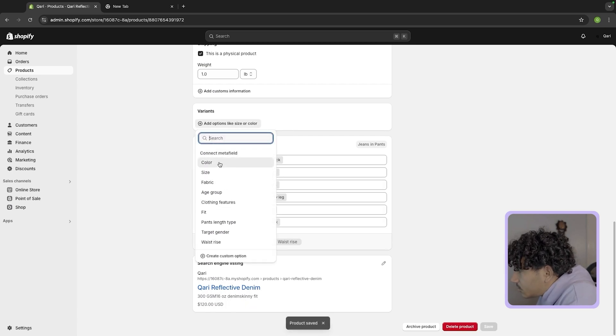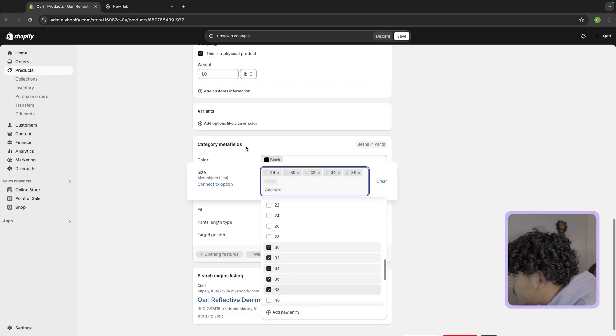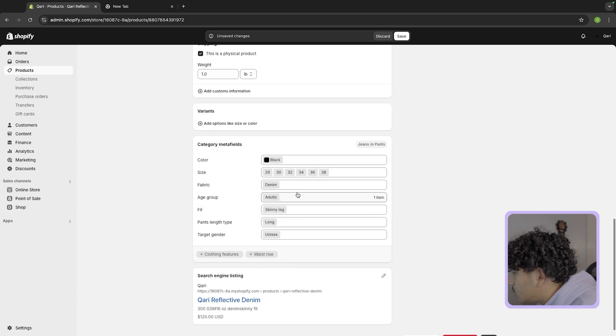For size, I'll put 29, 30, 32, 34, 36, 38 — those are the sizes I'm offering. For most of you it's probably going to be XS, S, M, L, XL and so on. All the other stuff doesn't really matter — you could keep the default or just get rid of it because it might not match your product.